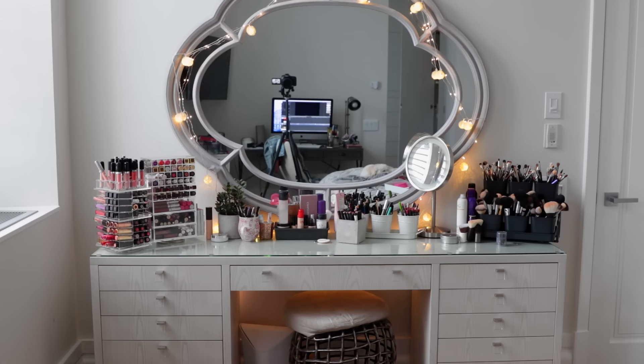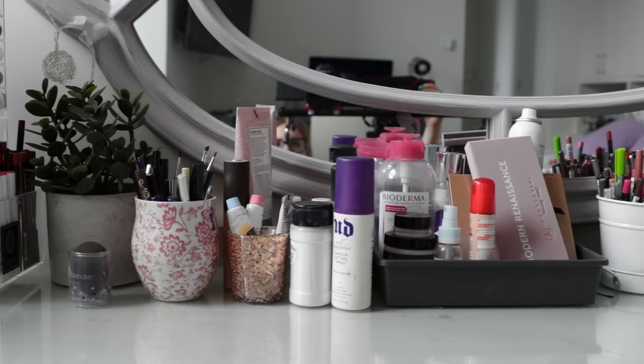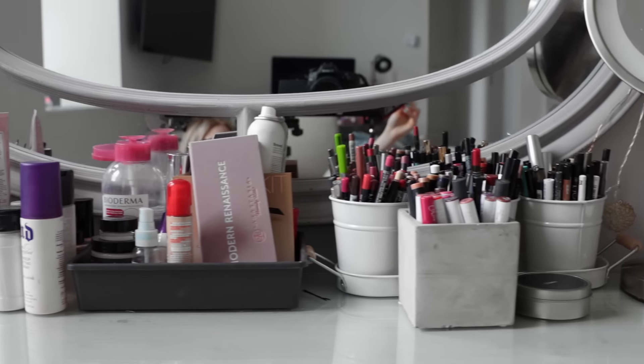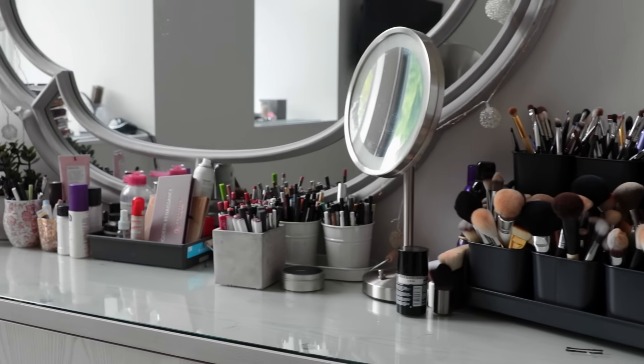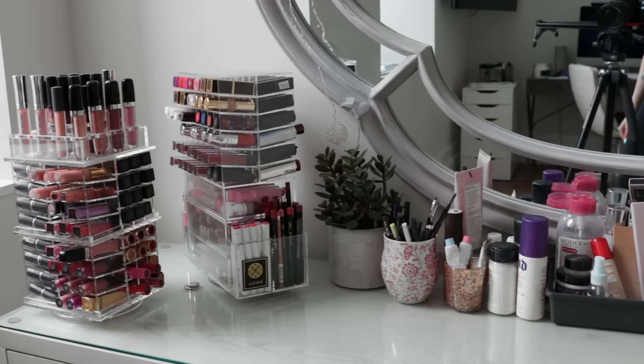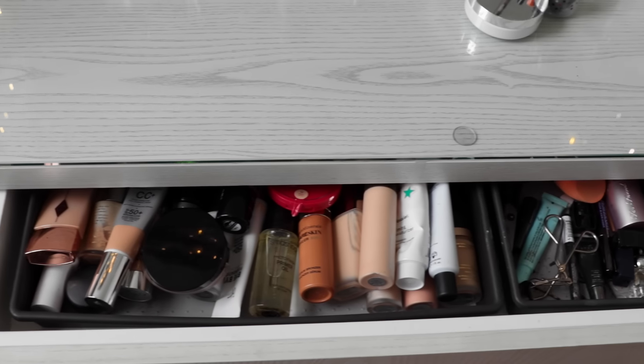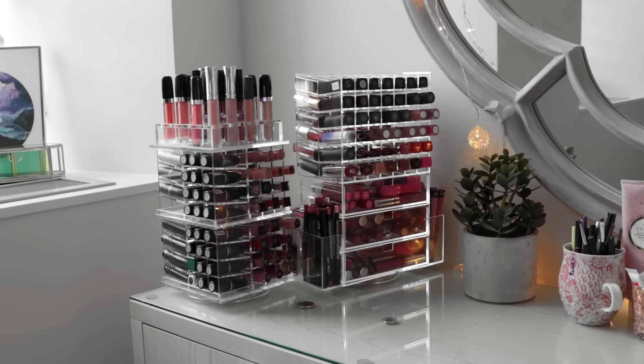Don't forget to give it a big thumbs up, and of course subscribe if you're not subscribed already. Let's get right into it. So this is an overview of my vanity — it is actually custom made, so unfortunately I can't tell you guys exactly where to buy it. The vanity has five drawers on each side. Four of them are a little bit more shallow, and then the last one is a bit more deep, and then I have one long drawer right in front of me.